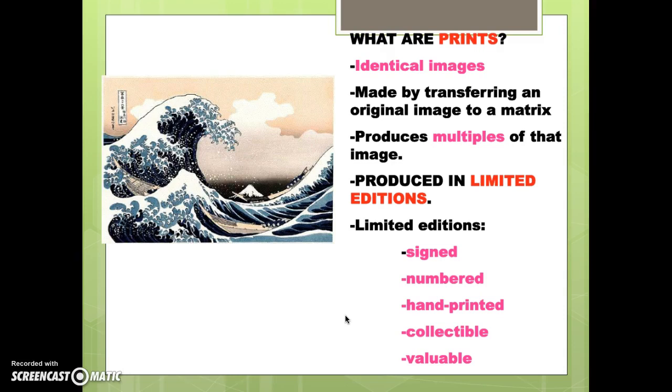Prints are produced in limited editions. Limited editions are signed, numbered, hand-printed, collectible, and valuable. If it's not a limited edition, it's not that valuable. Think of your daily newspaper — that's all done with a printing plate, but it's not valuable because it's not a signed, numbered edition. Artist prints are different because there is a finite number created by the artist's hand, and they are all signed by that artist.